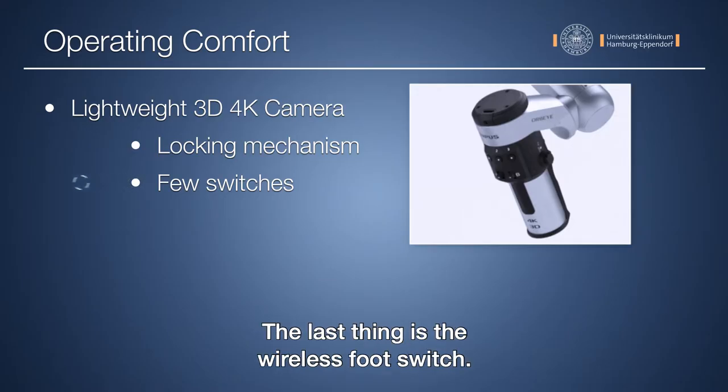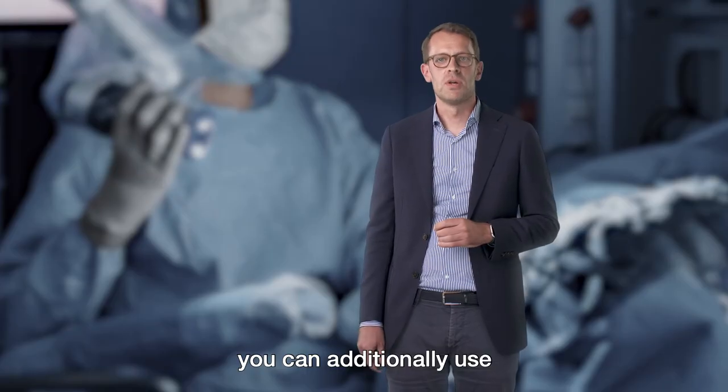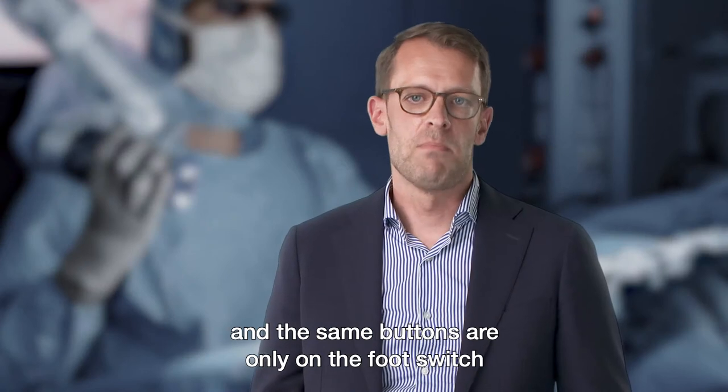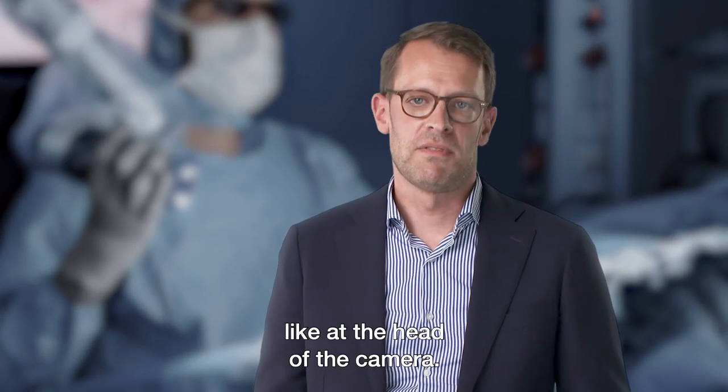The last thing is the wireless foot switch. If you need to keep your hands in the operative field, you can additionally use the foot switch, which is easy to use. The same buttons available at the camera head are replicated on the foot switch.